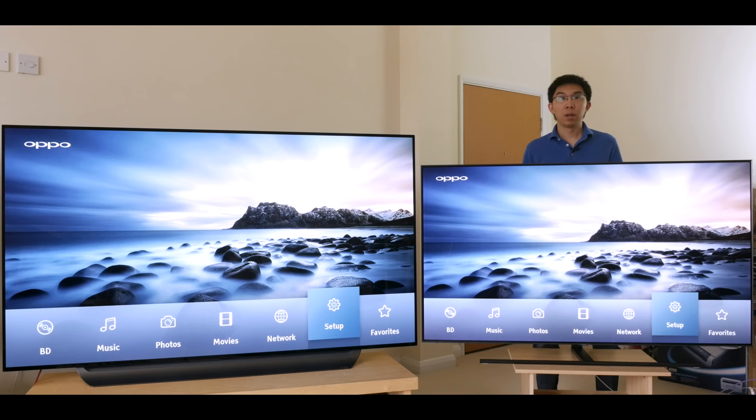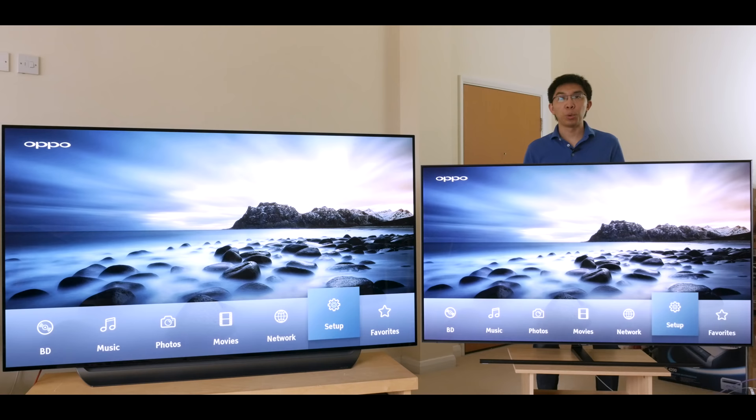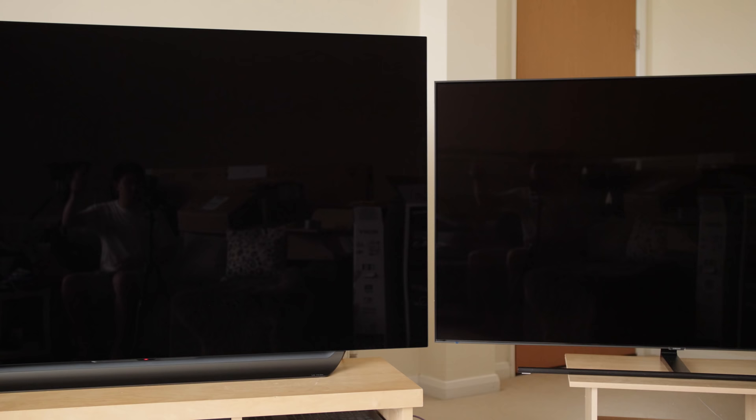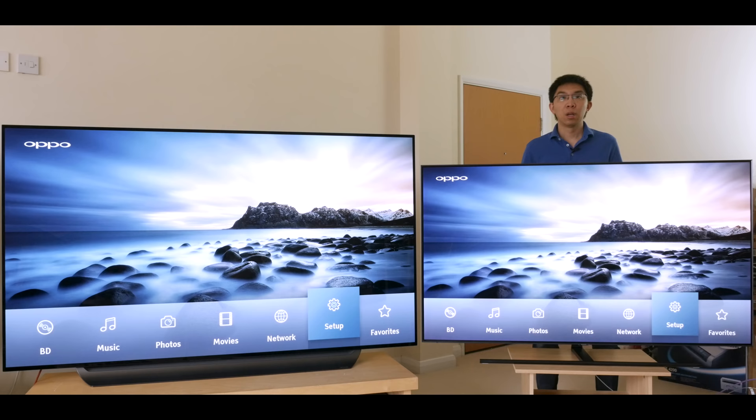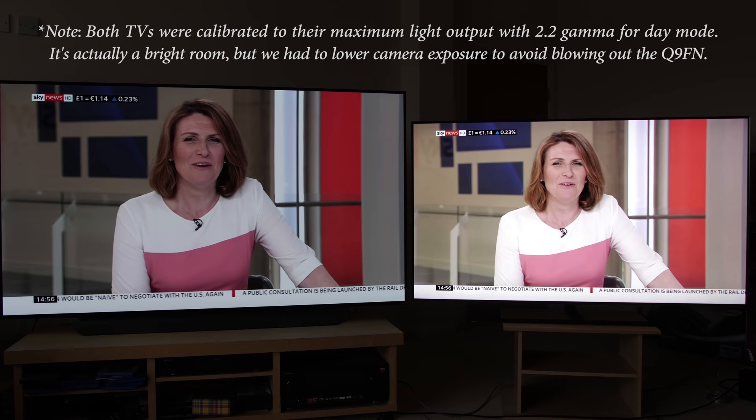Even though Samsung has improved the viewing angle on the Q9FN versus other VA-type LCD panels, the LG C8 OLED still suffers from less contrast and saturation loss off-axis, particularly vertically. For daytime viewing, the Samsung Q9FN features the best anti-reflective filter on the market — it's basically a black hole, muting reflections more effectively than the LG C8, as demonstrated with a beige pillow and a white shirt reflection. The Samsung QLED can also go brighter for watching in a sun-drenched room because it's not hampered by ABL.